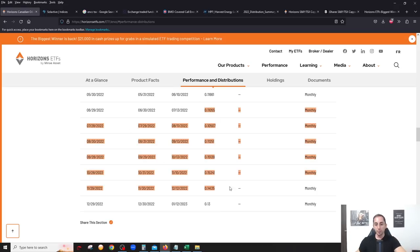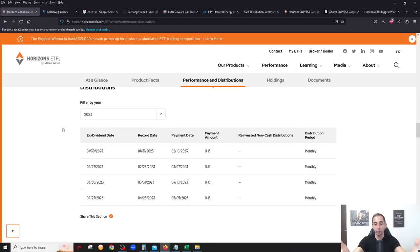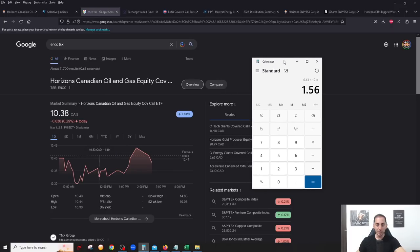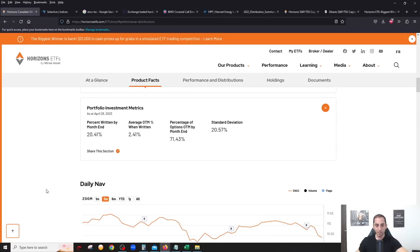Going back to when this ETF was rebranded, you can see monthly distributions were fairly high — 11 cents, 10 cents, 11, 15, 15, 14 — and now stabilized at 13 cents. This is a covered call ETF, so distributions can vary from time to time. But if they continue at 13 cents a month: 13 cents × 12 = $1.56 annually, divided by the $10.38 price equals an incredible 15 percent yield right now.